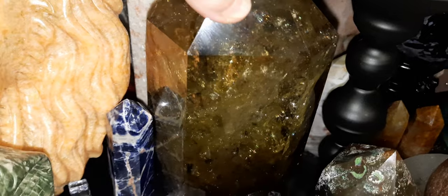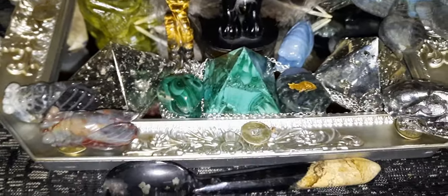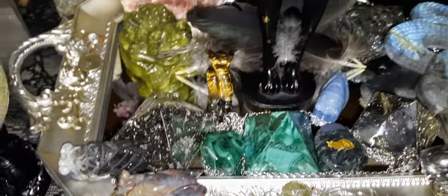Nice big smoky rainbow citrine. This is sunstone, of course, and then we had the sunstone here and this is sunstone. What else do I have down here? I've got my palm root spoon. Some cicadas. Some beautiful feathers.